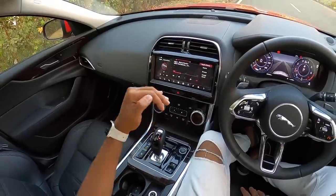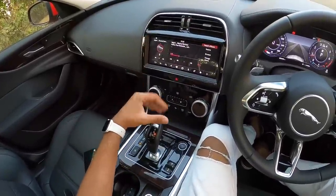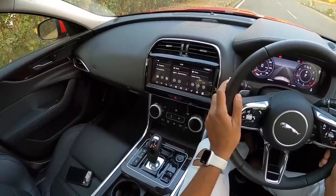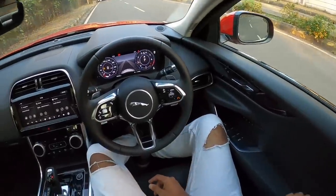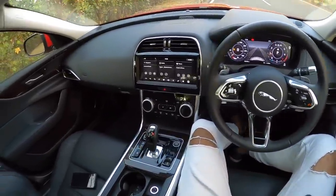Audio quality is brilliant and feels really nice. However, the screen, while high-resolution, is not the slickest to use — not as easy as BMW's iDrive. The car also gets Wi-Fi, pro services with an online pack, and a driver attention monitor.